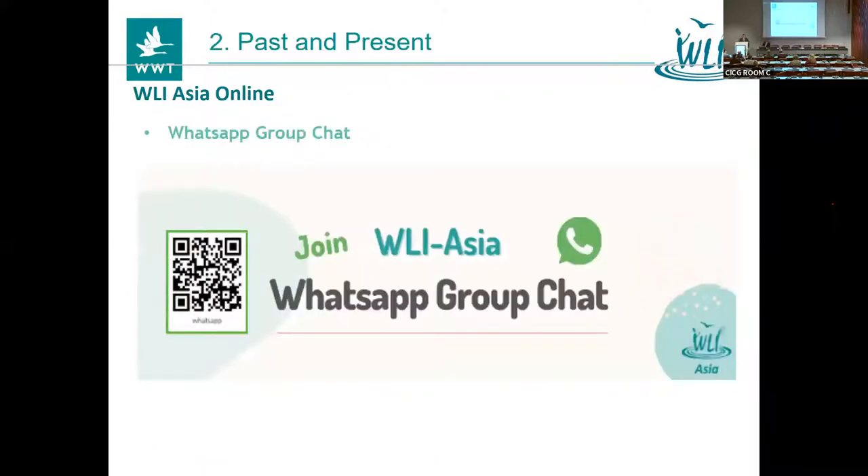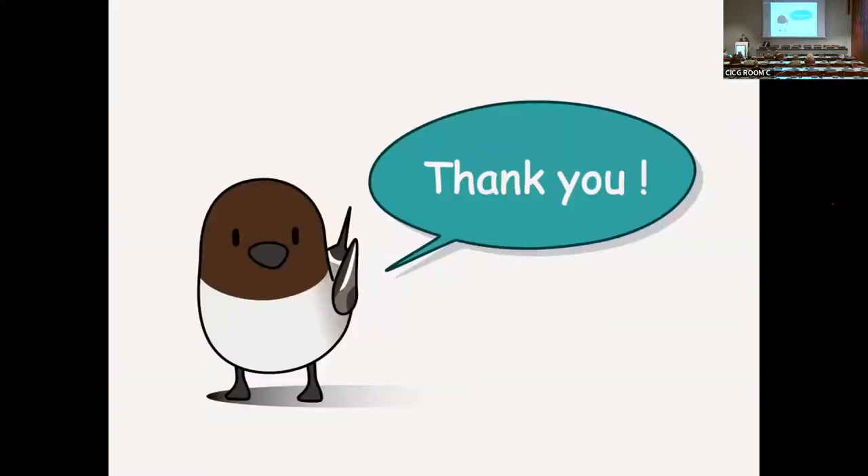We also have a very good informal, continuous communication channel on WhatsApp. If there's any event or anything to promote among the members, we can simply update it, and if there are any questions, we can simply ask each other. It's quite an active means to communicate. That's all I prepared. Thank you.